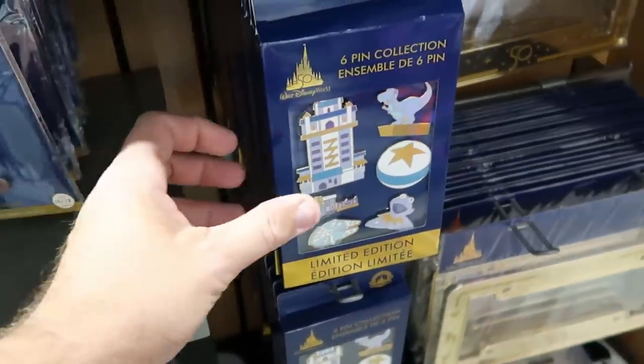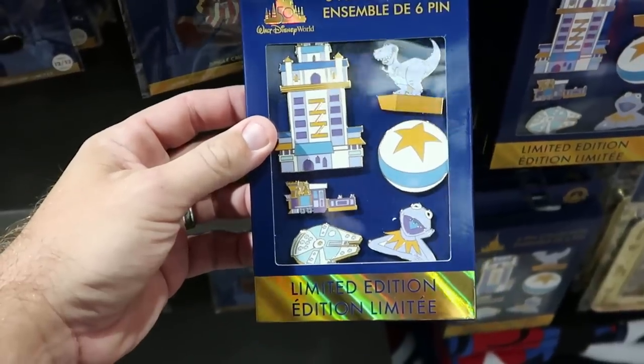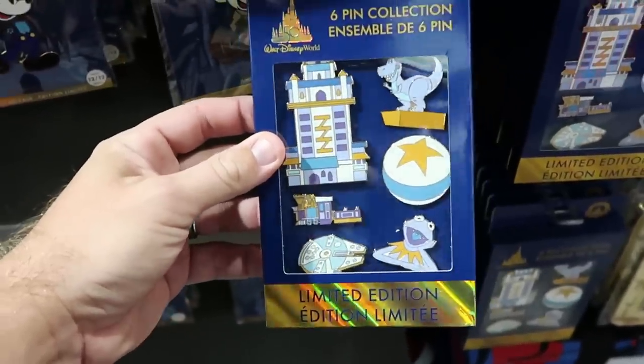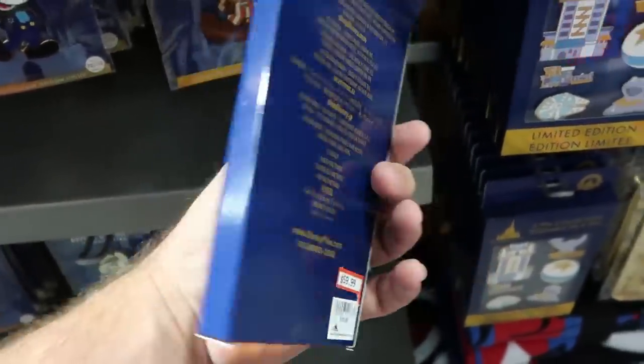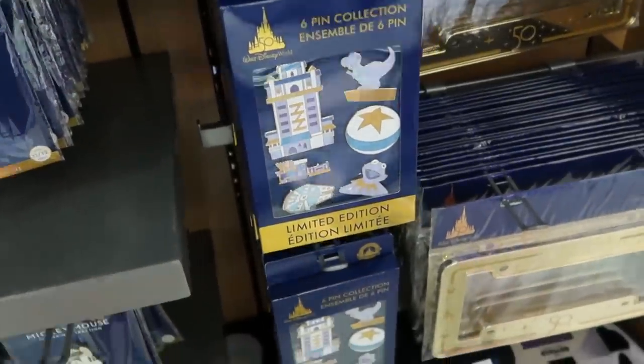Here's one of my favorite pin sets — a nice 6-pin set for the 50th anniversary. You get Kermit the Frog, the Millennium Falcon, the Pixar Ball, the Hollywood Tower, and lots of things from Hollywood Studios. $60 from $125 — some really good savings.